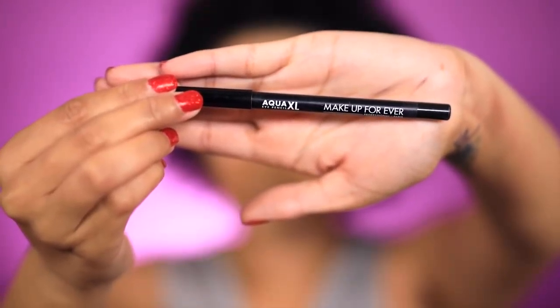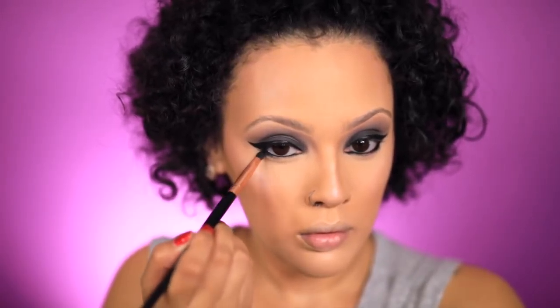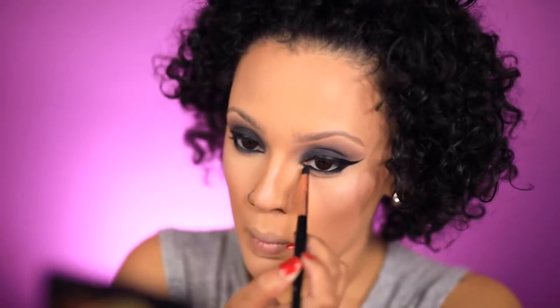Now I'm going back to my eyes and I'm going to go in with the Make Up For Ever Aqua XL black pencil liner, applying that into my waterline and right up top. Then with the same black shadow I'm wearing on my lid, I'm going to apply that on the outside of my waterline to smoke out my liner.